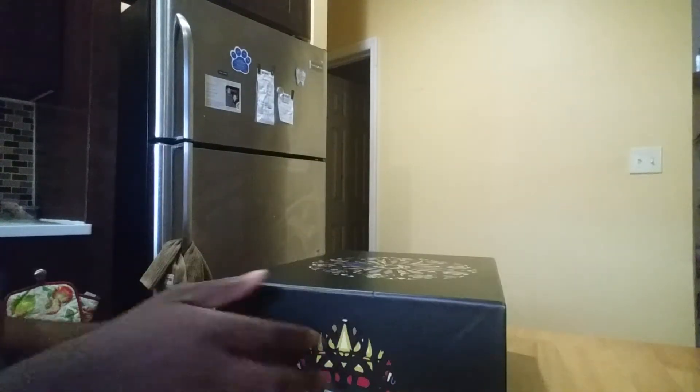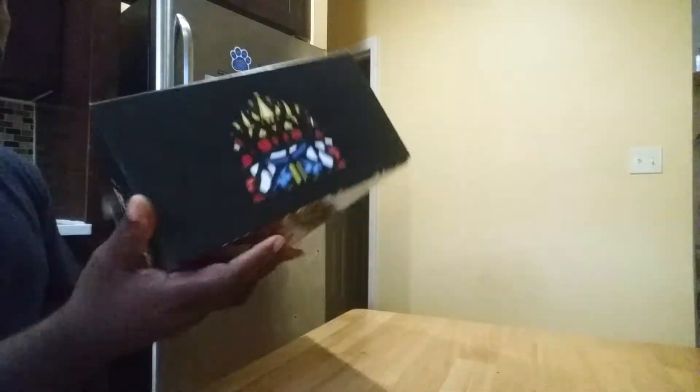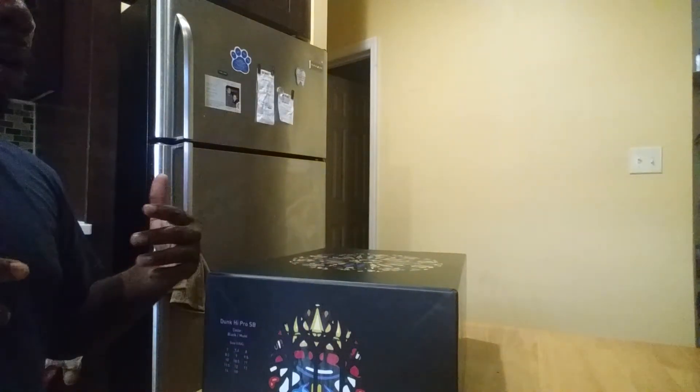Retail on Nike.com will be $120 or $130 if I'm not mistaken. On Concepts, they cost $170, so you're basically paying $50 for the box. But it's a really clean box — take a look at the label right there.